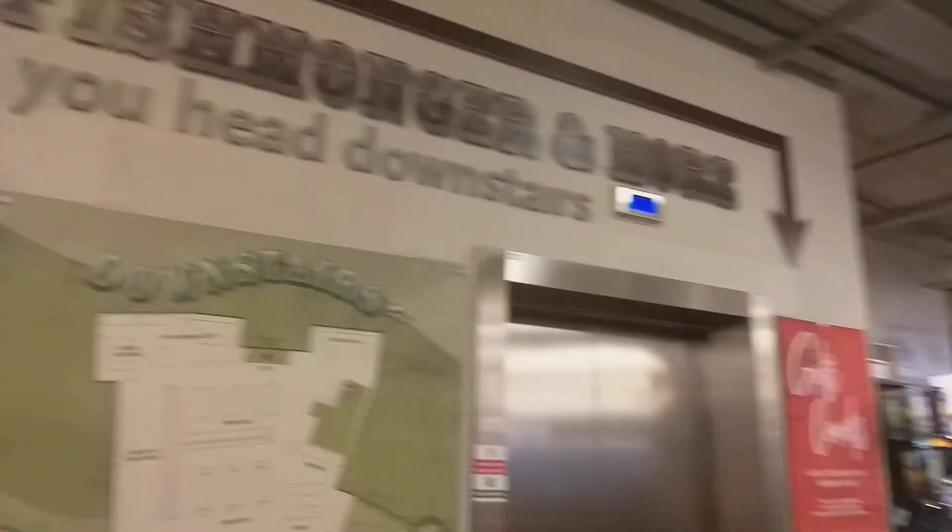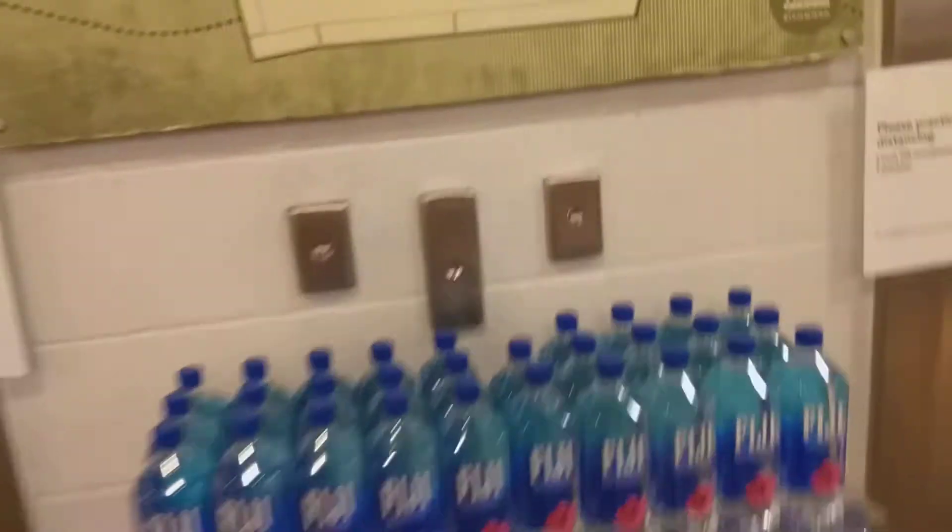This is the elevator at the Whole Foods Market Richmond. These are all the Gen 2s, and we've got this one. You can see the auto snuggle.